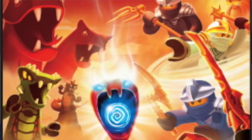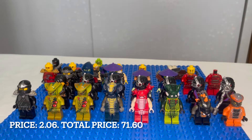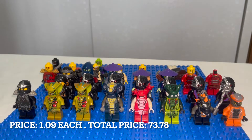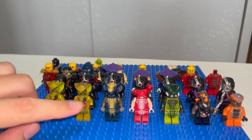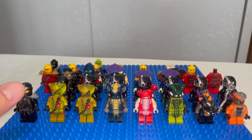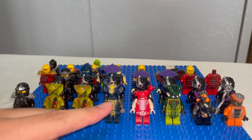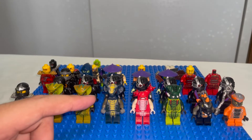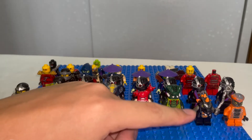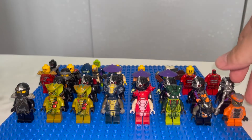The third row has quite a few Serpentines from season two, Rise of the Snakes. Before that, we also have Cole ZX, looking pretty good with only slight discoloration. Then we have Lasha, which is heavily discolored — really weird looking and sad to see. Side note aside, the prints weren't really affected. We also have Slithraa, the original Hypnobrai leader, and Fangdam, Rattla, and Snike.